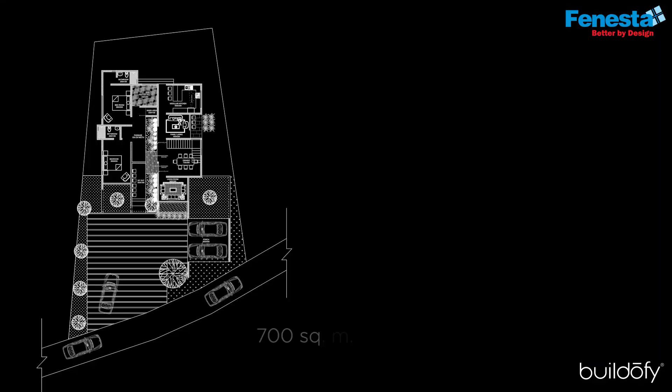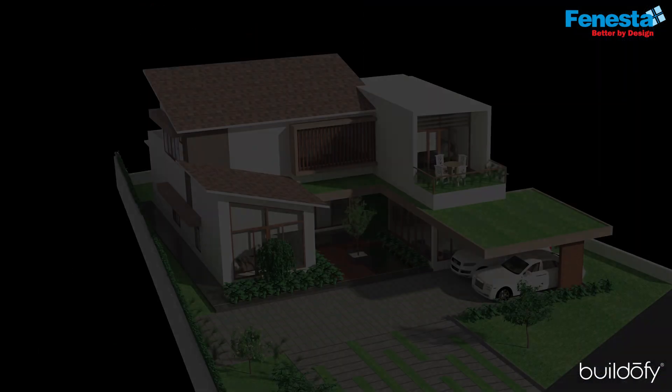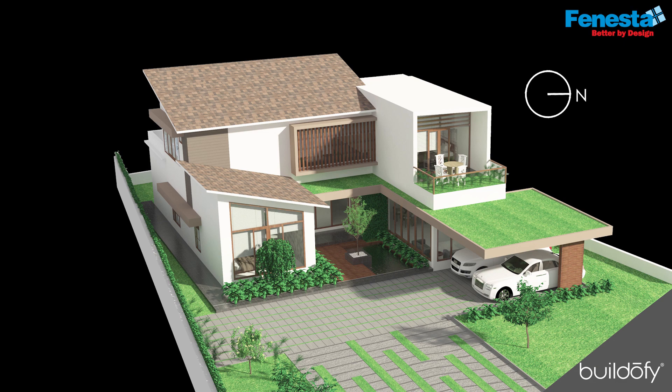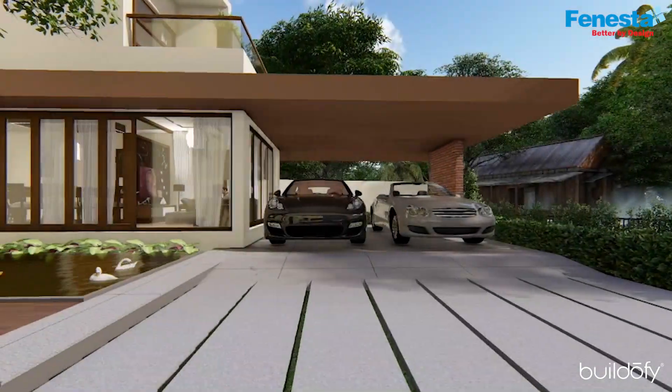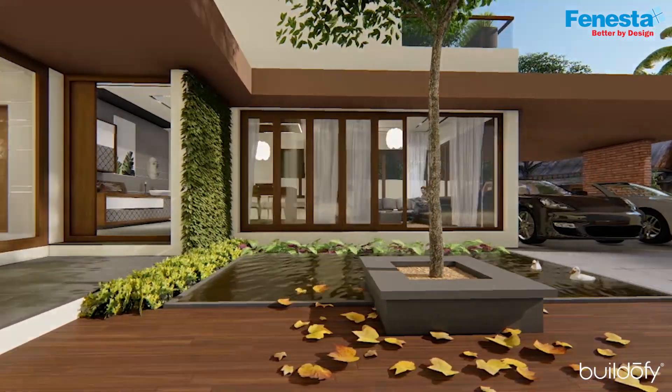The site is 700 square meters, and the front side is almost 23 meters wide, the back side is 16 meters wide, and the length is 38 meters. The north is to the right side of the plot. The right side and left side have the relatives of the clients themselves. The site is slightly congested, so we want to provide more privacy in the external areas.